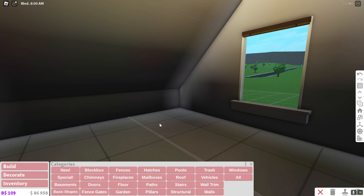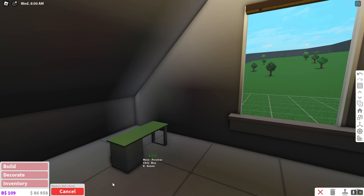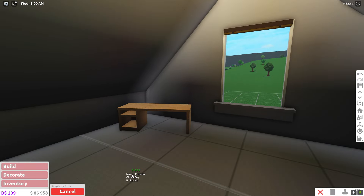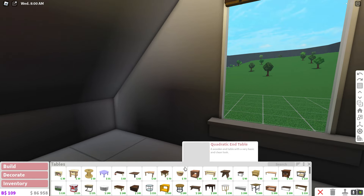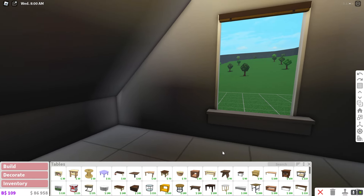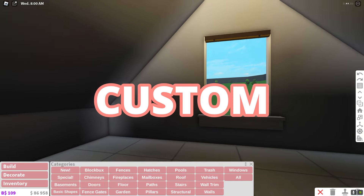I think the best part to start in Riley's room would be the desk. Riley's desk kind of looks like this one but it's bigger. None of these tables really look like Riley's desk, so I have decided that I'm going to build a custom desk.